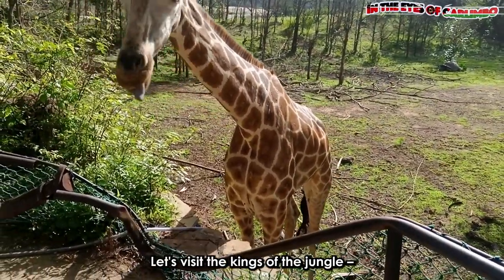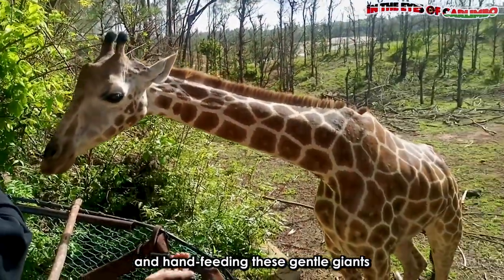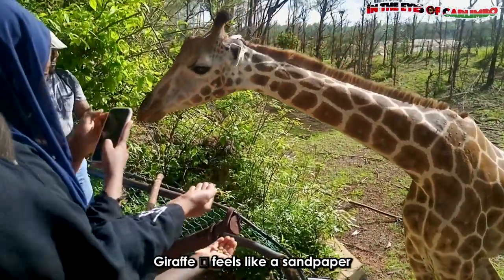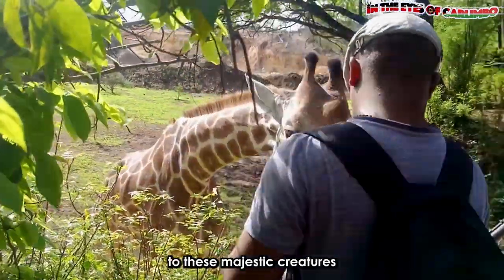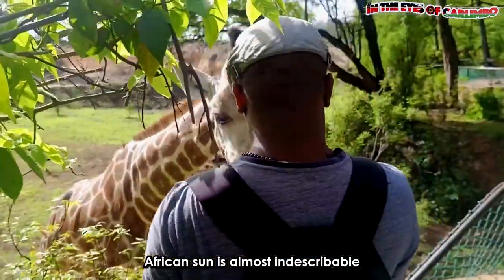Let's visit the king of the jungle — the giraffes. Picture yourself standing here and hand-feeding these gentle giants on this raised platform. The tongue of the Rothschild giraffe feels like sandpaper rubbing against my palm without inflicting any pain. The connection to these majestic creatures in the warm African sun is almost indescribable.